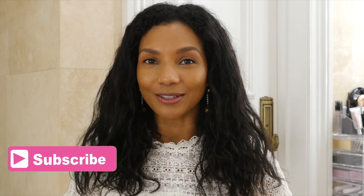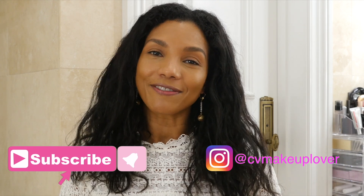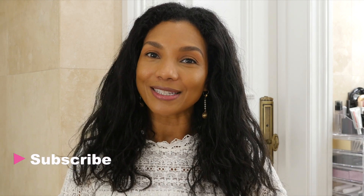Hello my beautiful makeup lovers, bellezas, welcome back to my channel. For today's video I am very excited because I am going to be reviewing the newest launch from Charlotte Tilbury. Before we start, don't forget to subscribe if you have not. If you are new to my channel, my name is Caroline. I upload videos every single week and I love luxury makeup — if you do too, then you are at the right place!